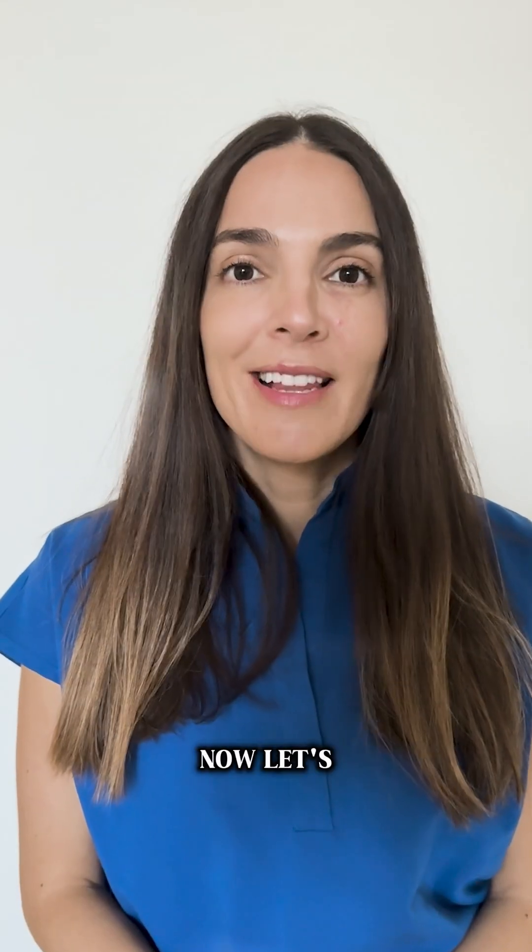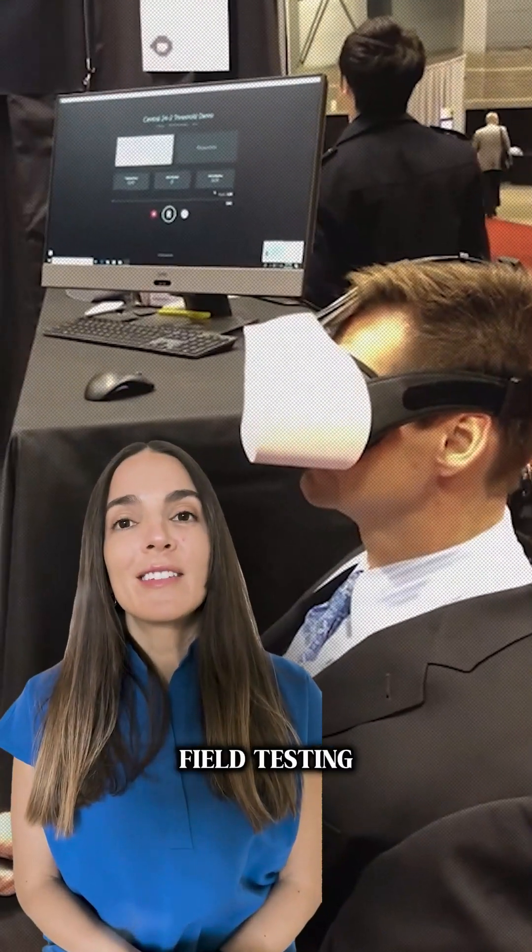It's also challenging for wheelchair-bound patients or those dealing with neck issues. Plus, traditional tests require a dark room to work properly. Now, let's talk about virtual reality — VR visual field testing.